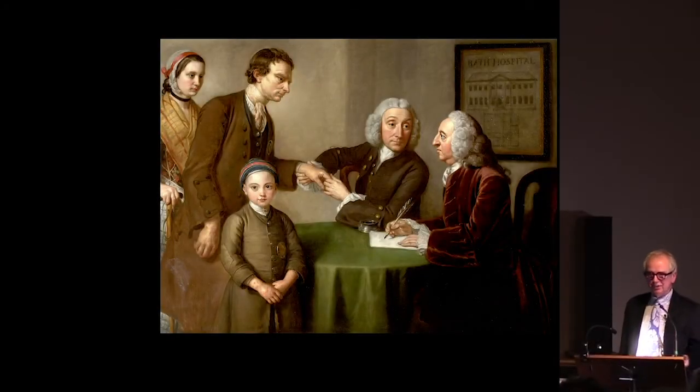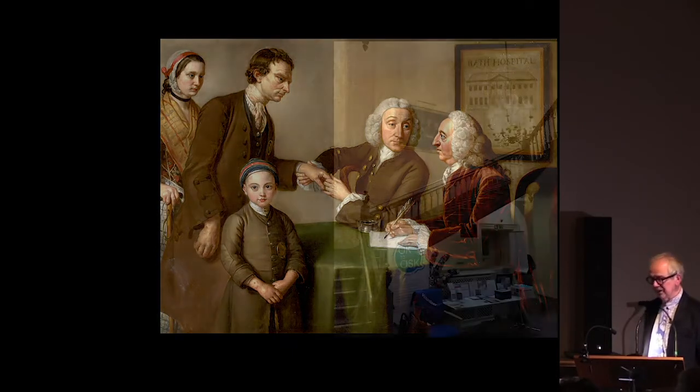You might be wondering how it's possible to spend 45 minutes talking about one picture. I must say, it had occurred to me as well. But this is a picture that's got a lot going on in it, and it really does say a lot about the history of medicine in Bath in the 18th century, and all sorts of things that we can learn from it.